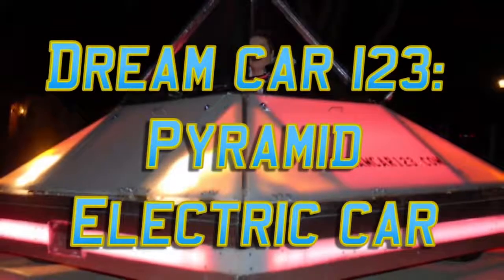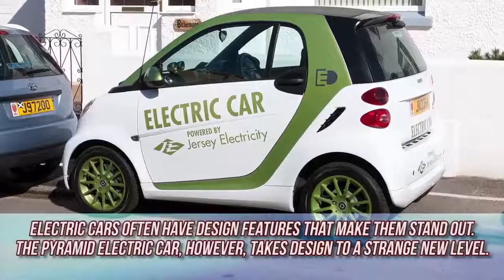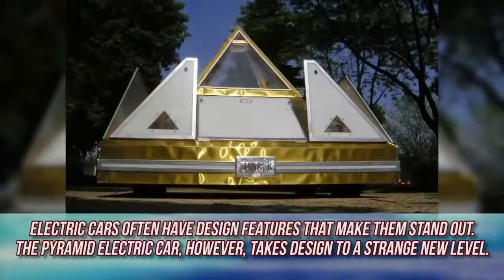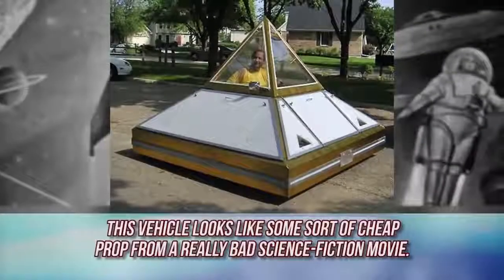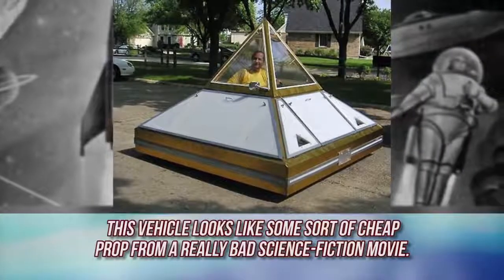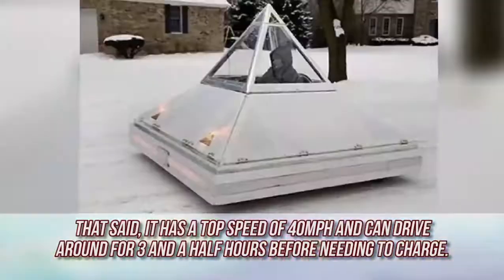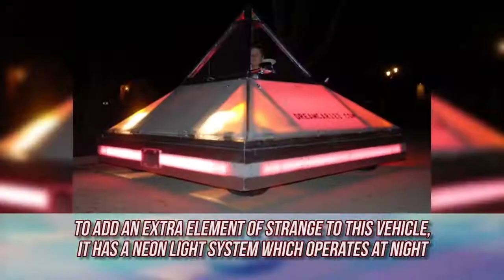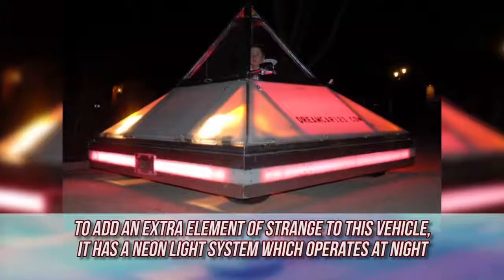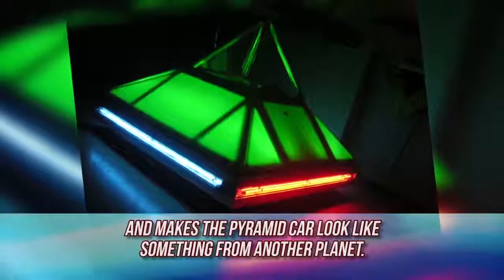Pyramid Electric Car. Electric cars often have design features that make them stand out. The Pyramid Electric Car, however, takes design to a strange new level. This vehicle looks like some sort of cheap prop from a really bad science fiction movie. That said, it has a top speed of 40 miles per hour and can drive around for three and a half hours before needing to charge. To add an extra element of strange, it has a neon light system which operates at night and makes the pyramid car look like something from another planet.